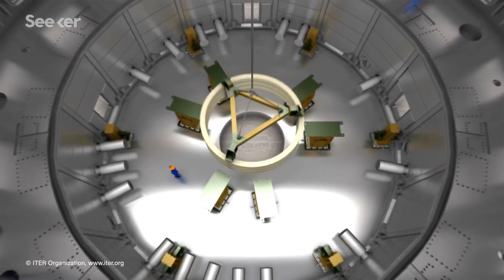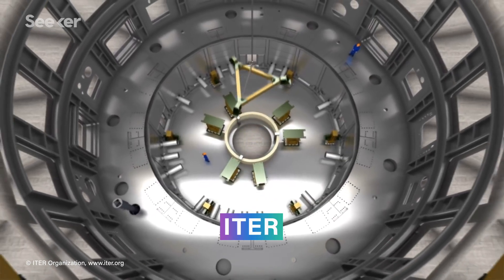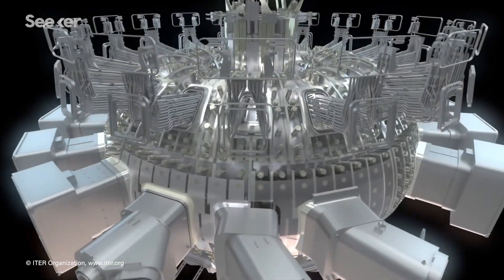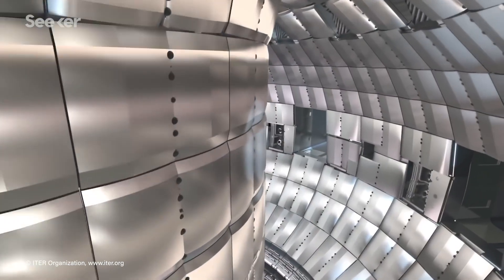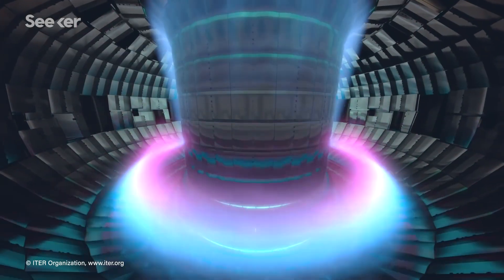Improving these magnets is step one for Commonwealth Fusion Systems. Other tokamaks currently in development like ITER rely on older superconducting technology that needs to be cooled with liquid helium to just 4 kelvin. But in the last few years, scientists have figured out how to manufacture sufficient quantities of high-temperature superconductors with the performance necessary for fusion reactors. These high-temperature superconductors can generate stronger magnetic fields, and since the amount of power a tokamak can generate is proportional to the strength of its magnetic field, better magnets make it possible to build a smaller, cheaper reactor that can still demonstrate a net energy gain from fusion.